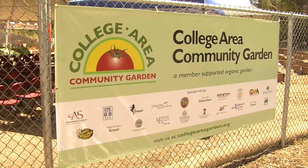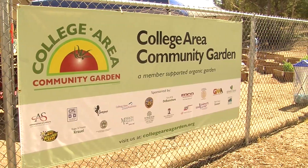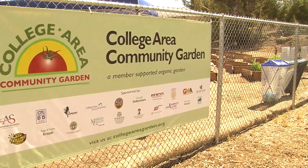For more information on how you can start your own garden, go to collegeareagarden.org. For the Daily Aztec.